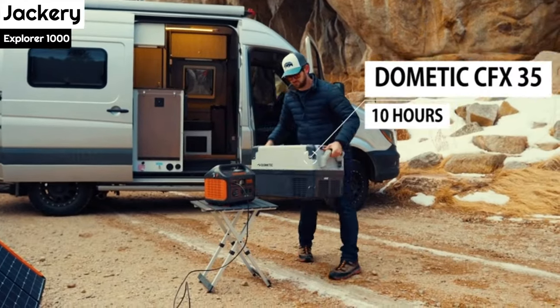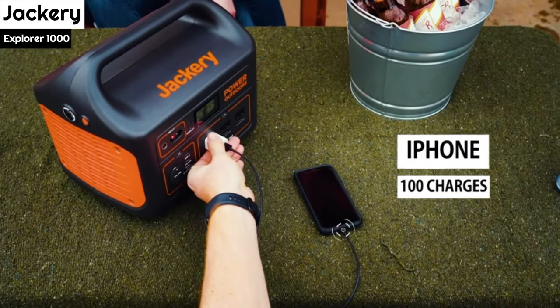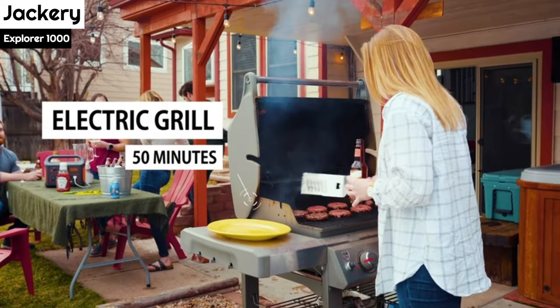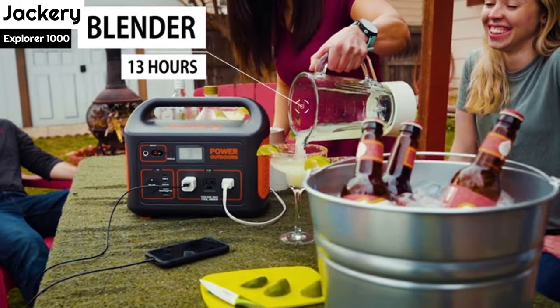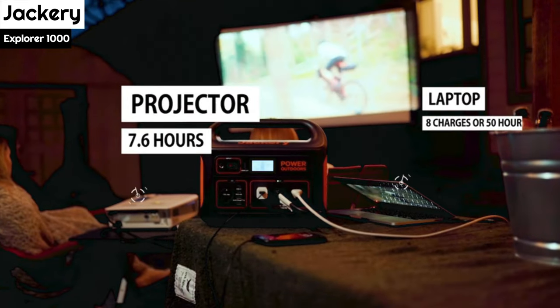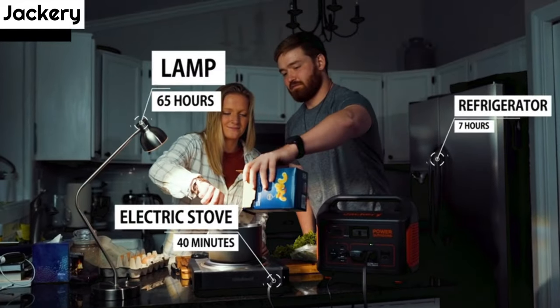The power station has several output sources, including 3 AC outlets, 2 USB-C ports, 2 USBs, and 1 DC car port, so it can power almost anything that needs to be plugged in. The solar panels also have a USB-C output port and a USB-A output port, so you can connect devices directly to them if needed.